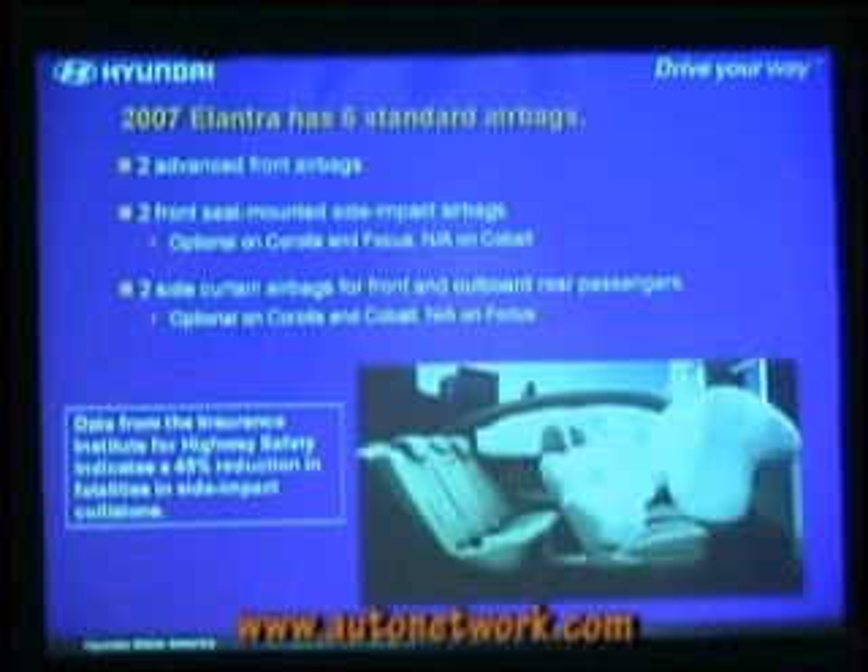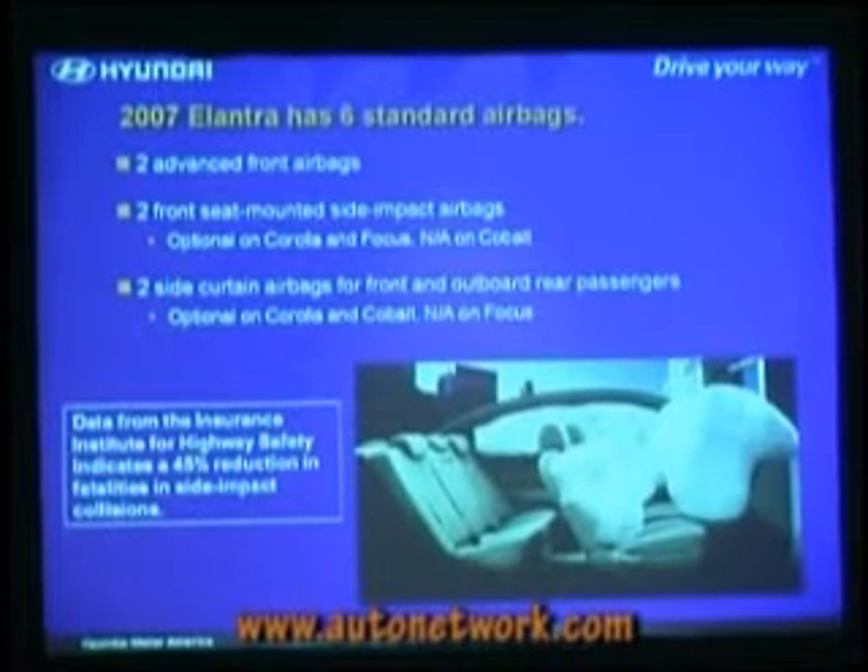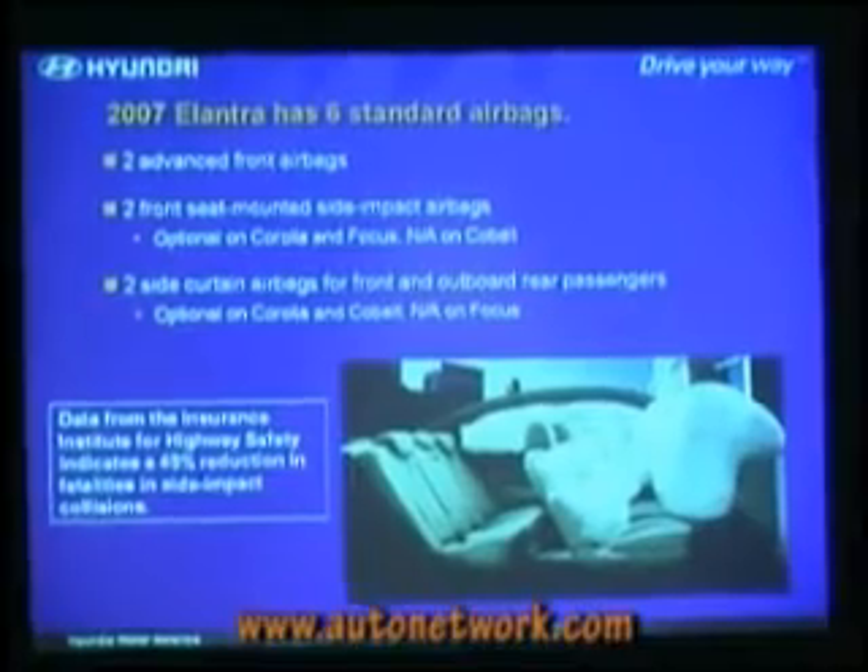ABS with electronic brake force distribution — those are a subset of what you need for ESC. You need more: in many cases you have to go to a faster solenoid system. The key bits you use are the wheel speed sensors, but you don't have the yaw sensor, the steering wheel sensor. It's just adding a yaw sensor, steering wheel sensor, more computer power, and sometimes another pump.